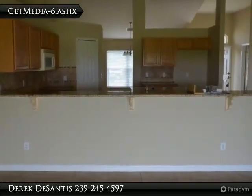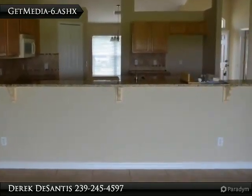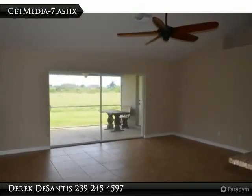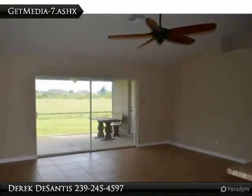Down the hallway are three great size bedrooms with a separate guest bathroom. On the other side of the home you will find a large master bedroom and an attached master bathroom.